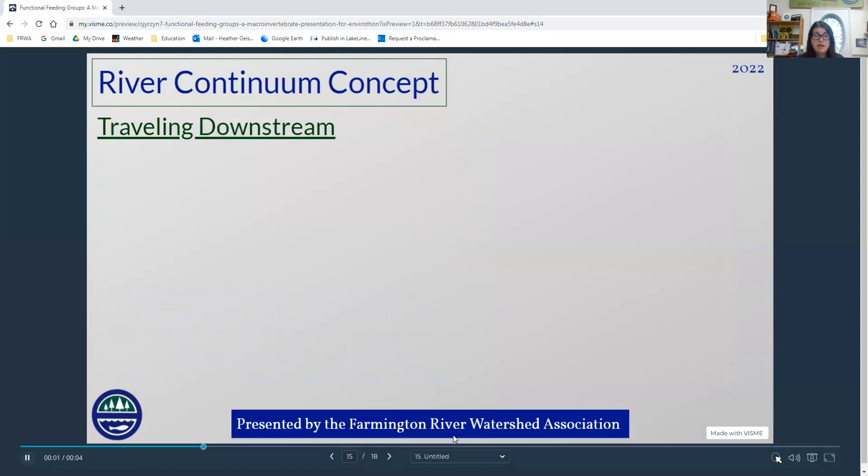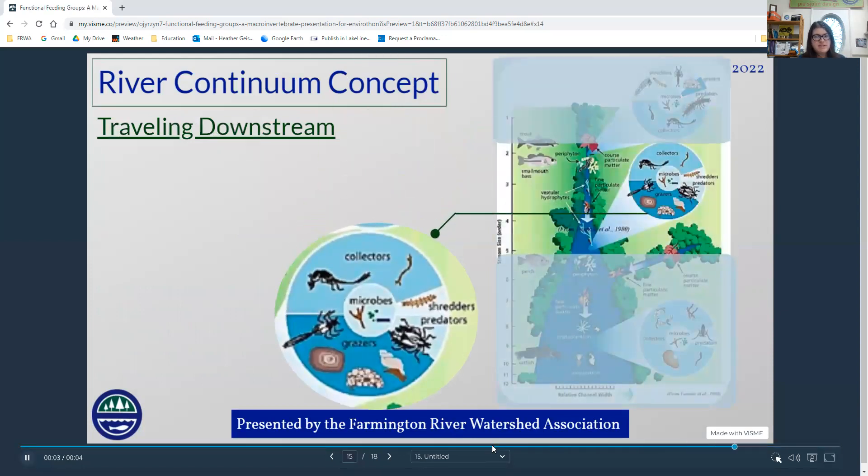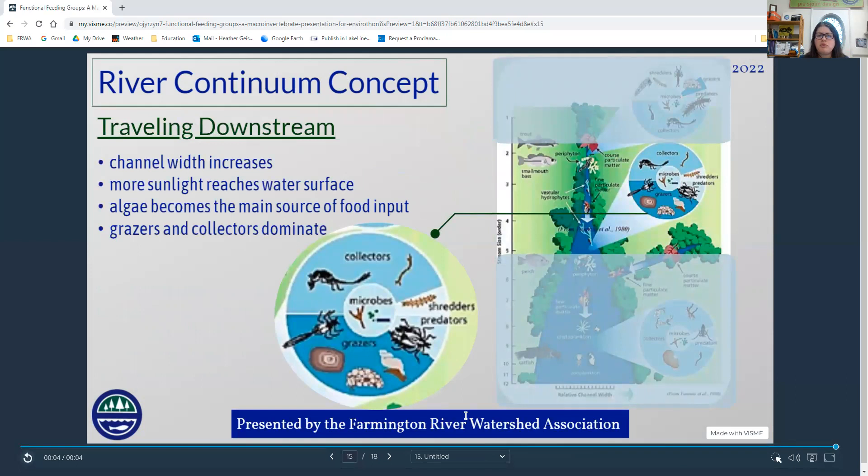As we move downstream, we're going to see a lot more grazers. There's a wider channel width, so more sunlight reaches the surface of the water, which means algae can grow along the rocks on the bottom of the river. We'll see more grazers scraping algae off rocks, and collectors picking up fine particulate matter that has already been processed upstream by the shredders.